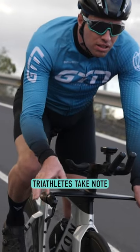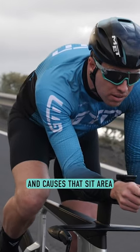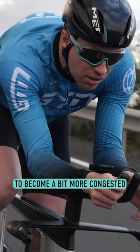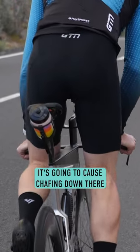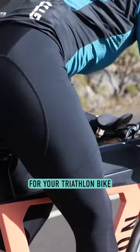Triathletes take note: when you go down in your aero bars, that causes you to rotate forward and causes that sit area to become a bit more congested. Now that cyclist chamois may look plush and comfortable, but if it's going to be too thick it's going to cause chafing down there, so you may want to consider a thinner chamois pad for your triathlon bike.